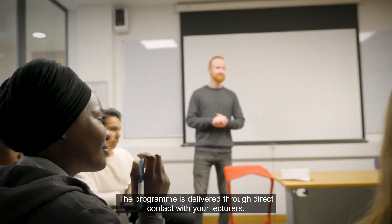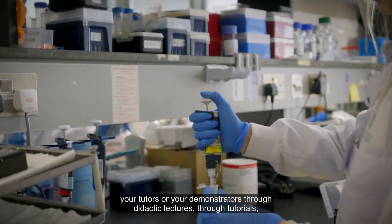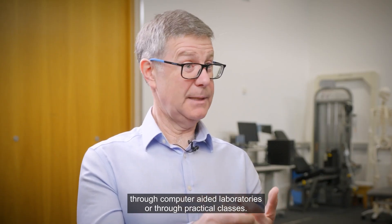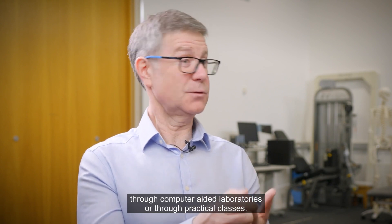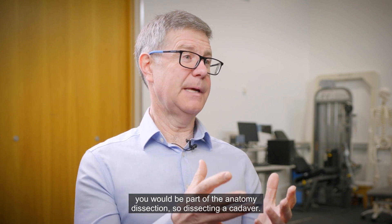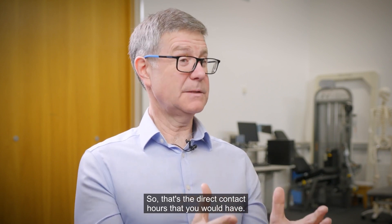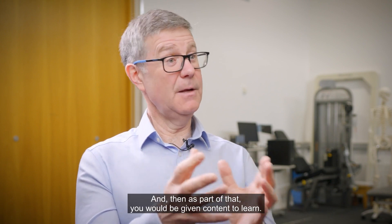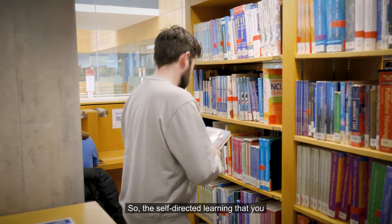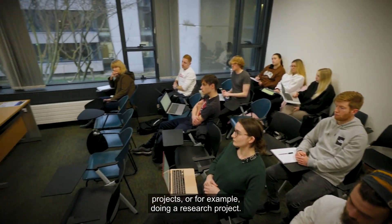The programme is delivered through direct contact with your lecturers, tutors, or demonstrators — through didactic lectures, tutorials, and computer-aided laboratories or practical classes. For example, in clinical human anatomy you would take part in an anatomy dissection, dissecting a cadaver. Alongside those contact hours, you're given content for self-directed learning, and you work in groups to do projects or carry out your research project.